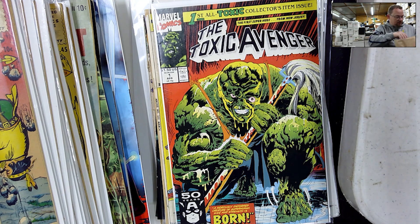Working on that Daredevil run and picking up some nice random books. Now let's do some LCS books.